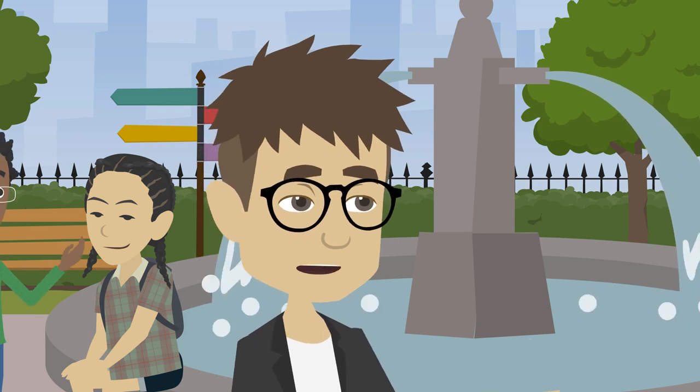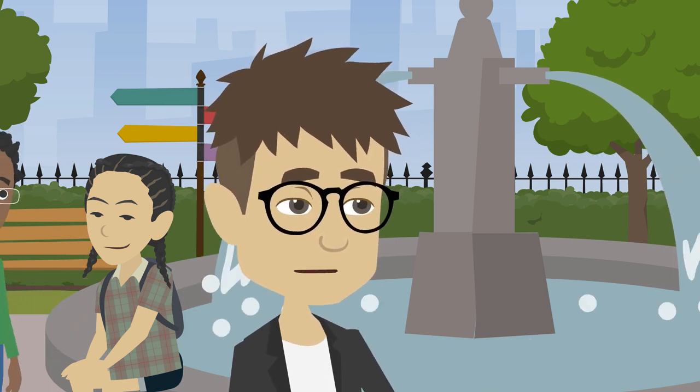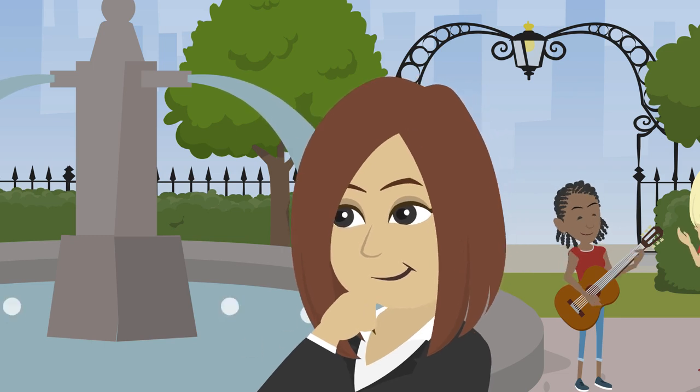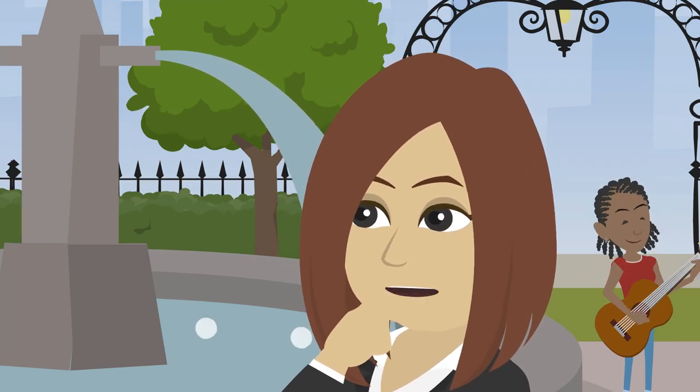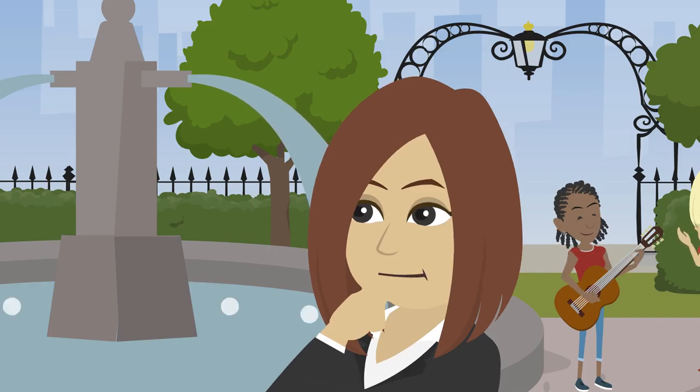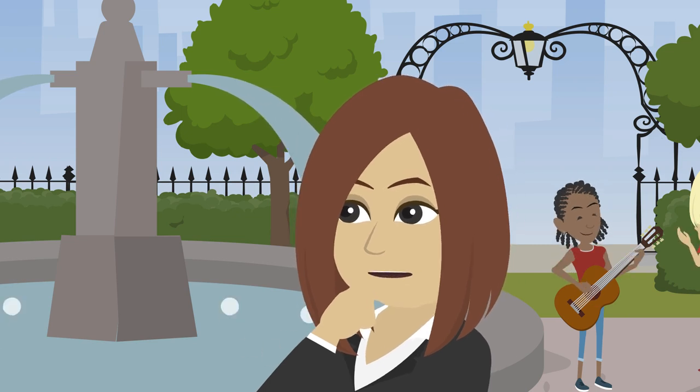Then there was the classic pairing of Standard Form 33 with FAR Part 14, a traditional yet powerful combination. Standard Form 33 is perfect for the formal sealed bidding process. It's like a seasoned player excelling in a high stakes championship game.